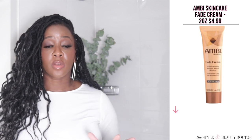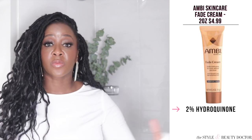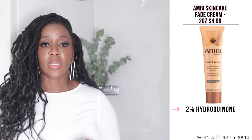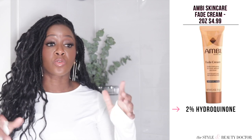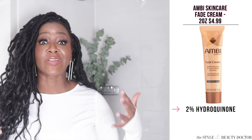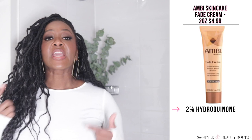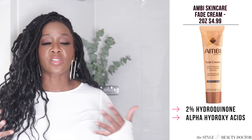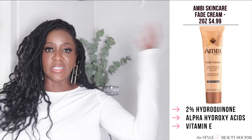Next up, the Ambi Skincare Fade Cream. This does contain 2% hydroquinone, which you can now only get by prescription in the US. Hydroquinone is considered the gold standard in dermatology when it comes to fading pigmentation. However, it is not meant to be used long-term. You don't want to use hydroquinone long-term because then you can run into some issues. Use it two months on, two months off — not a long-term solution. The Ambi has 2% hydroquinone, alpha hydroxy acids (AHAs) which help to exfoliate the skin, and vitamin E, which is an antioxidant that helps with free radical damage.